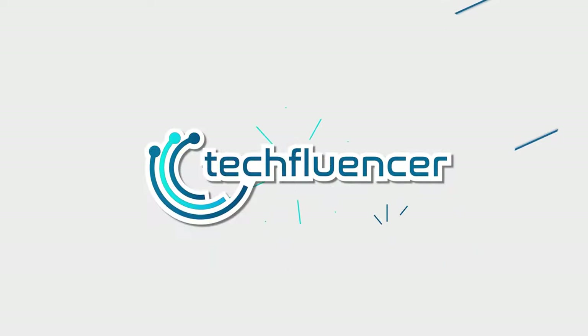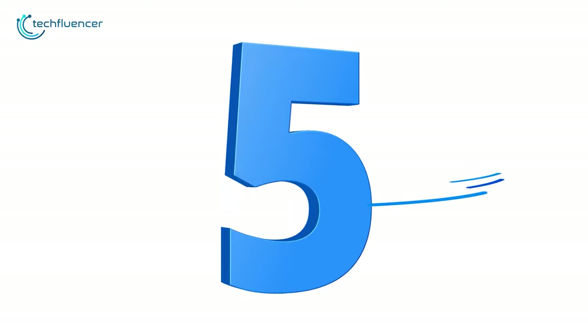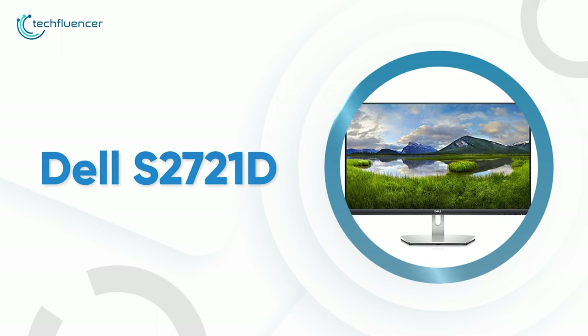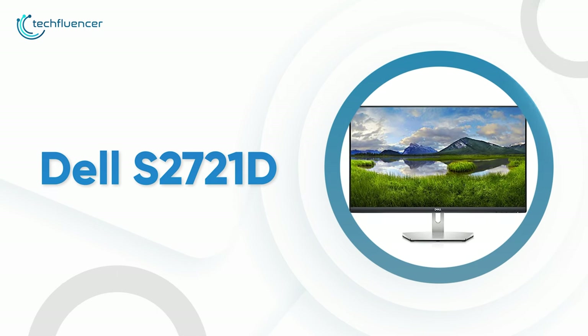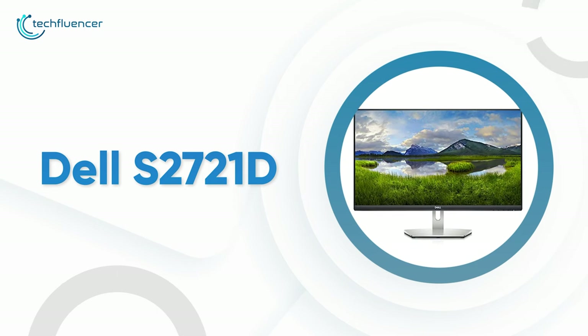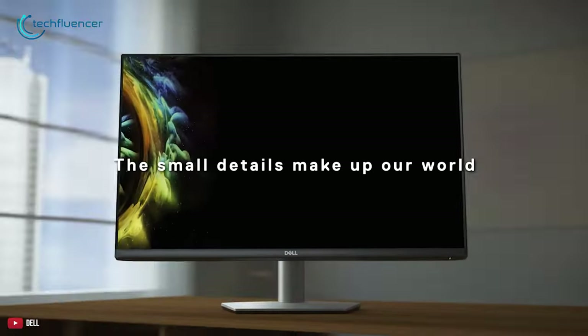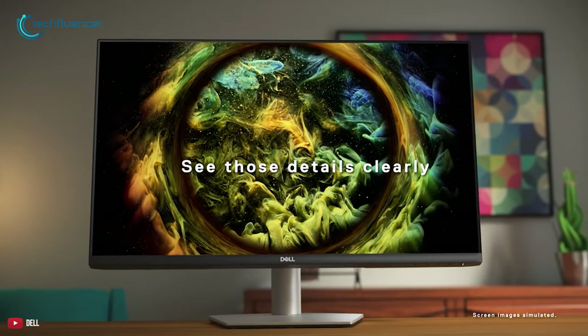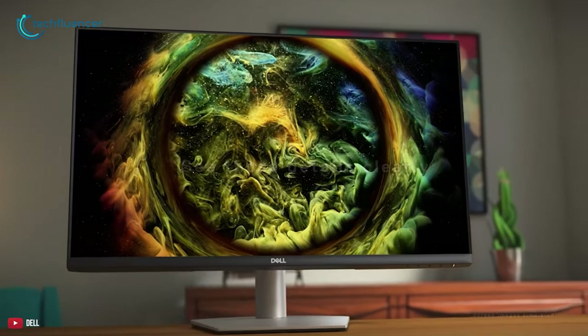To know what is the best choice for you, watch the full video and check the description for the purchase links. Starting with number 5, we have the Dell S2721D, an affordable monitor which complements the Mac Studio and elevates your performance to the next level.